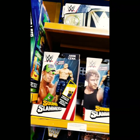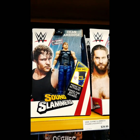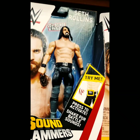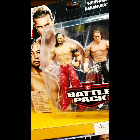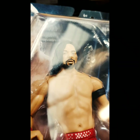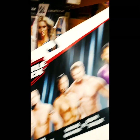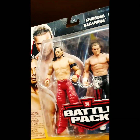They look pretty well stocked. Having a bit of a look here, we've got the Sound Slammers - they're a pretty popular line on the shelves at the moment. We've got Seth Rollins there, pretty good sculpt. We've got the Battle Packs: Shinsuke and Dolph Ziggler there. These are retailing for $39.99 Australian, which is about £22.28. The Hardys are on the back as well - pretty good series that was.